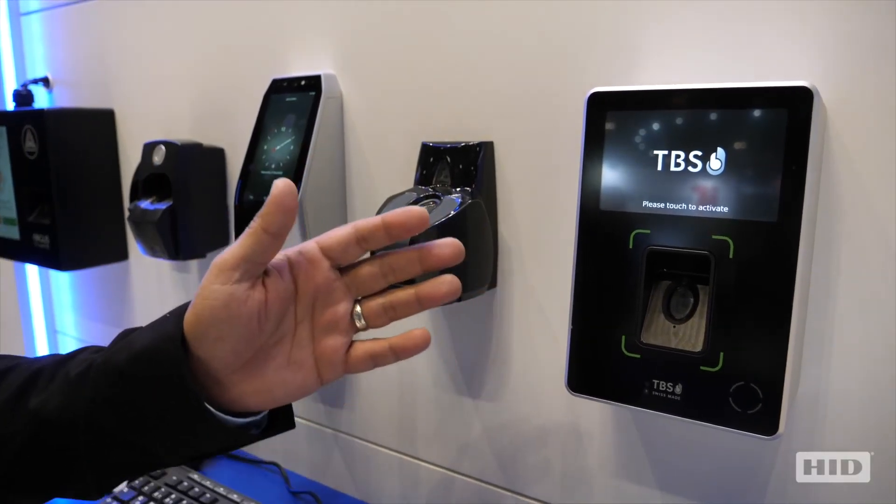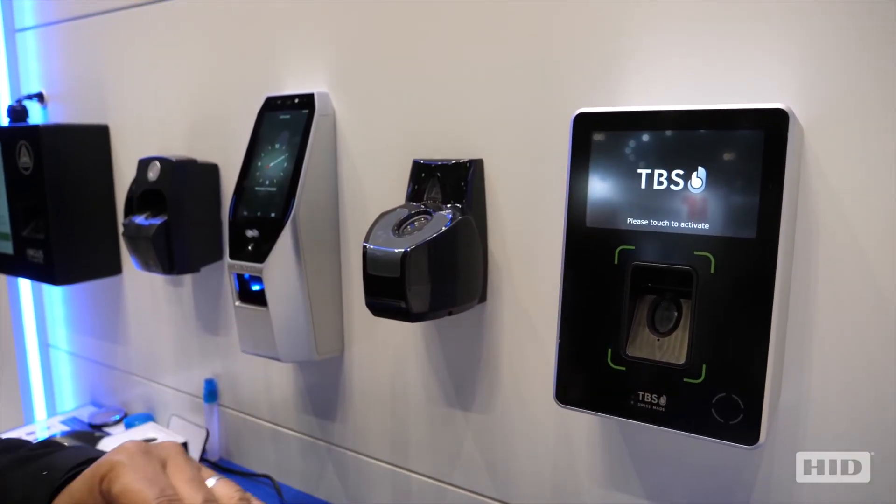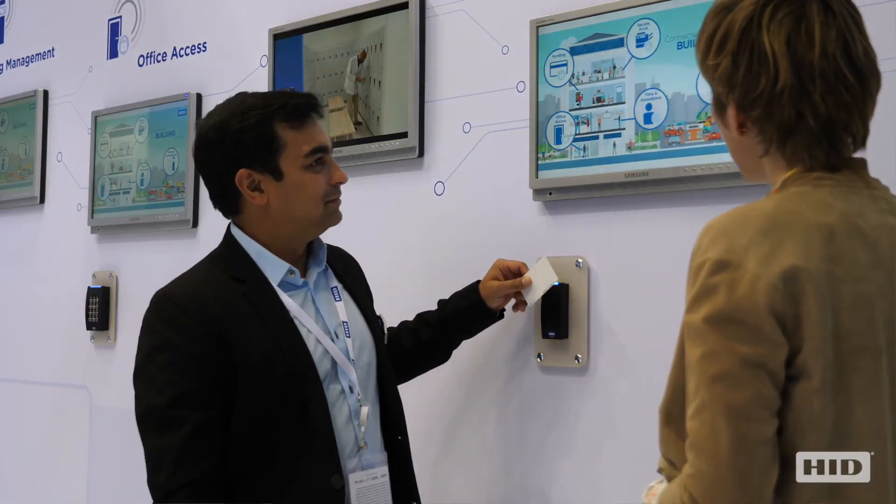On the other side of the pod, we have the biometric sensors, which are also integrated with different partner products that can be deployed for access control or time and attendance use cases.